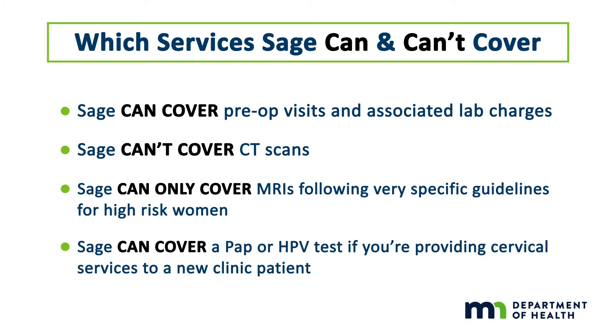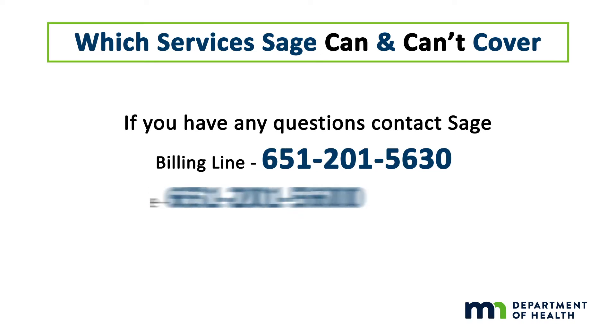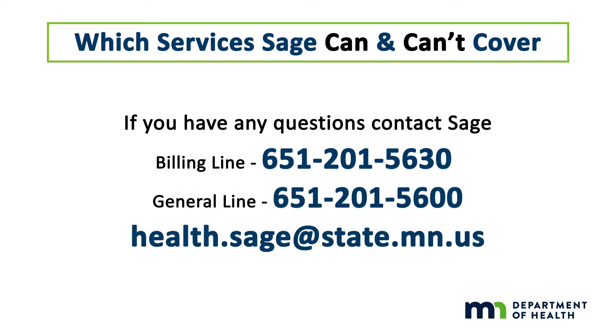SAGE will pay for a pap or HPV test if you're providing cervical services to a new clinic patient, regardless of when the patient reports that she had her last test. If you question whether or not something is covered by SAGE, it's best just to call the program to avoid a potential denied claim.